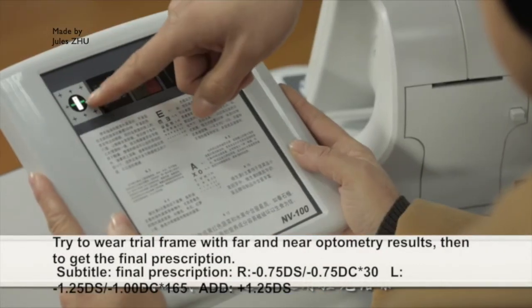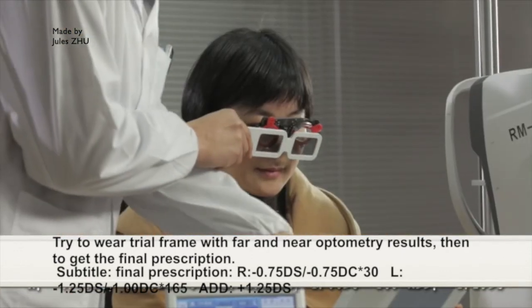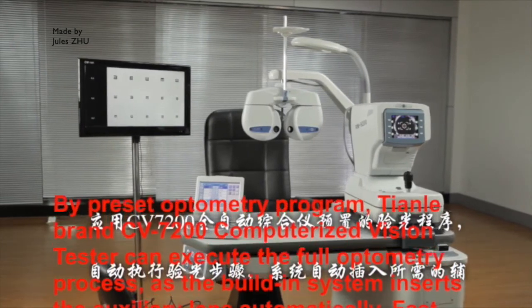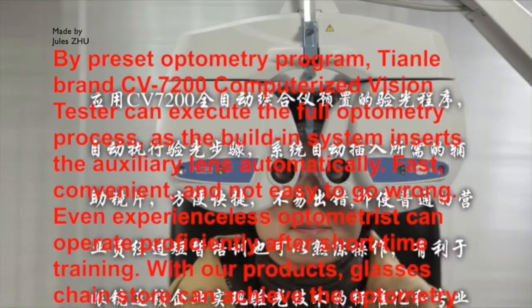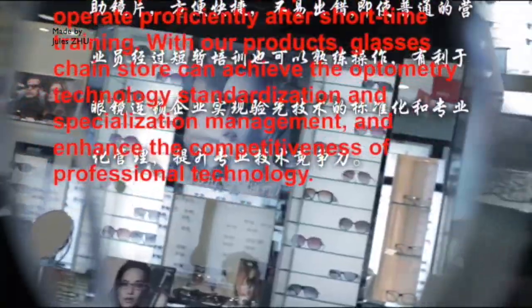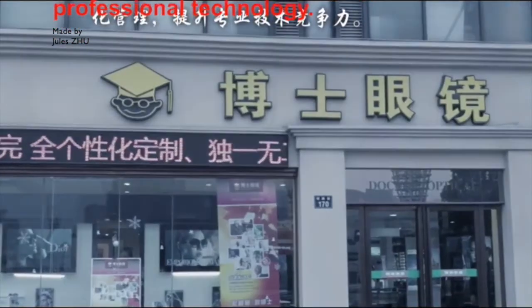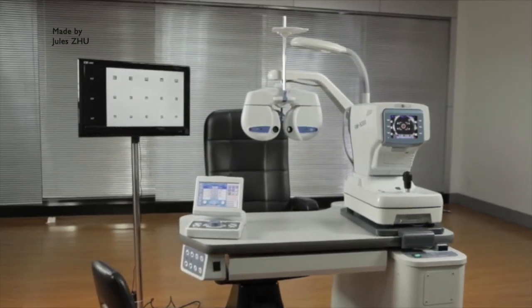Wear trial frame: try on the trial frame with far and near optometry results to get the final prescription. By the preset optometry program, Tianle brand CV7200 computerized vision tester can execute the full optometry process. As the built-in system inserts auxiliary lenses automatically, it is fast, convenient, and not easy to go wrong. Even inexperienced optometrists can operate professionally after short-time training. With our products, optical chain stores can achieve optometry technology standardization and specialization management, and enhance the competitiveness of professional technology.